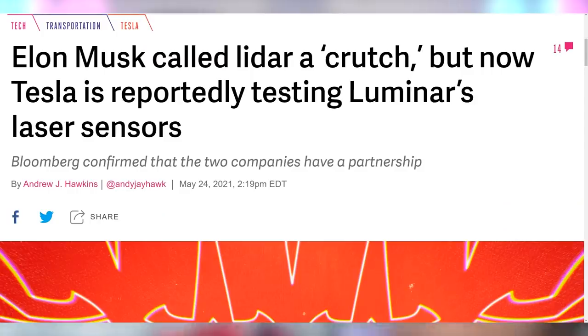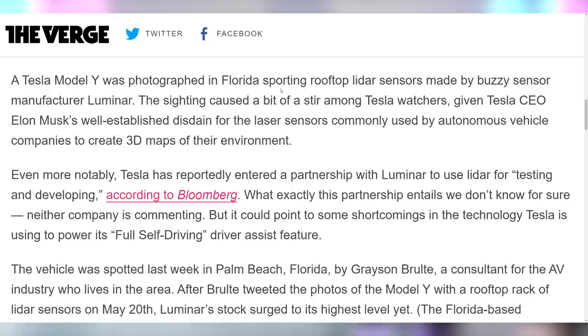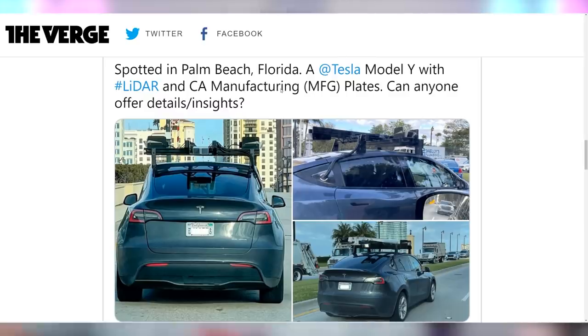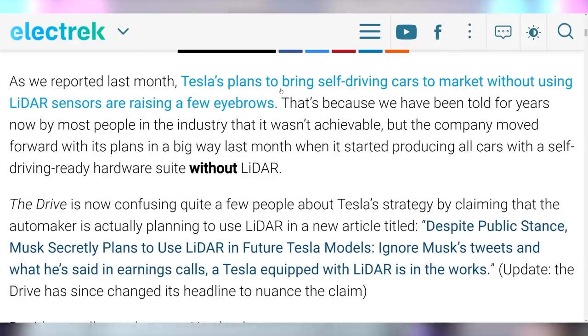Somebody spotted a Model Y driving with a LiDAR system, and outlets like The Verge and Bloomberg jumped on it — saying Elon Musk hates LiDAR, so why is there a Tesla with LiDAR? But there was an article back in 2016 explaining that Tesla uses LiDAR for validation against their full self-driving system — to verify outputs — because LiDAR is useful in limited scope. Elon Musk has said LiDAR will create a local maximum that's hard to escape, whereas a vision system won't. So the fact that they use LiDAR for testing has been known for five years.